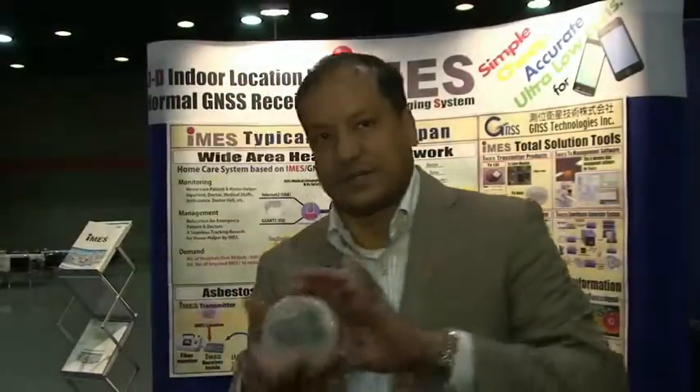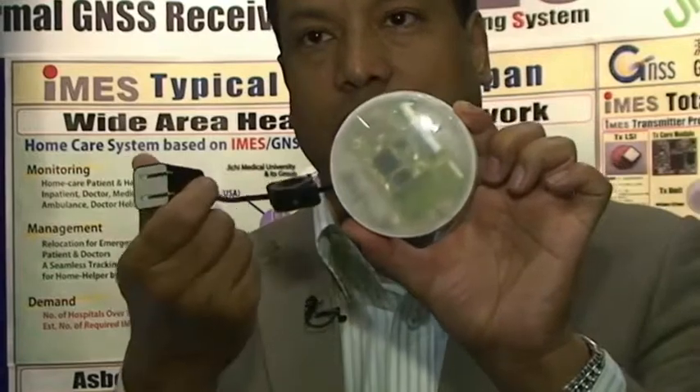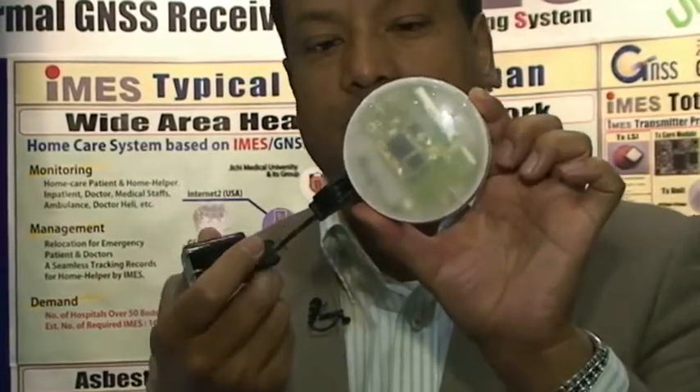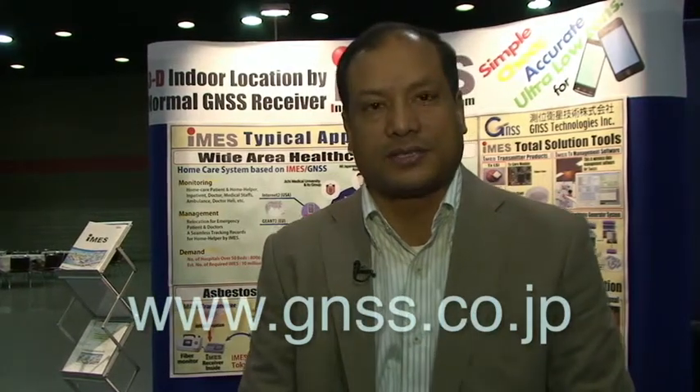There are other various products as well. This is another one which is very simple — you just connect it to power and it can transmit the signal for indoor navigation that can be used by an ordinary GPS receiver. For further information, please contact us at our website: www.gnss.co.jp.